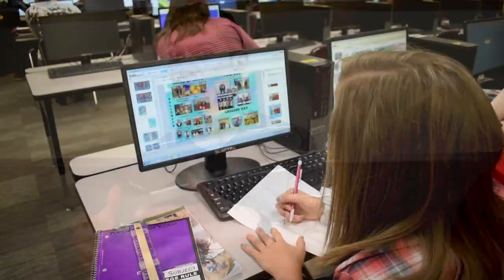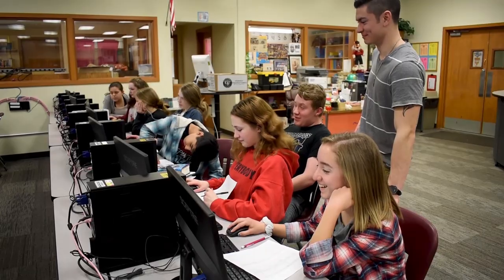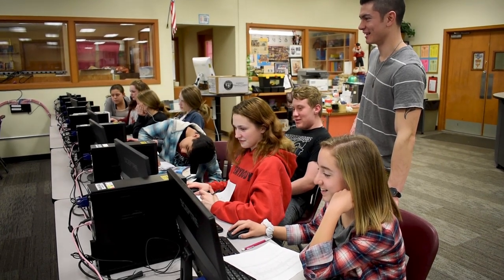Hey guys, I'm Mr. Martin and I teach yearbook here at Cascade Junior High School. Students should take yearbook if they're interested in getting out of class, taking some pictures, and putting together a yearbook — really letting their creativity flow in the form of designing an excellent product that will be taken home and remembered over the years.